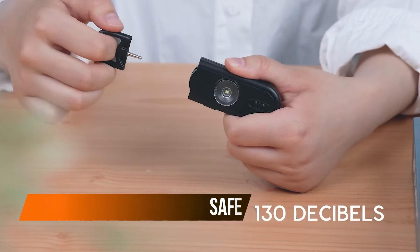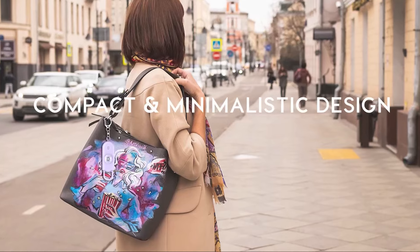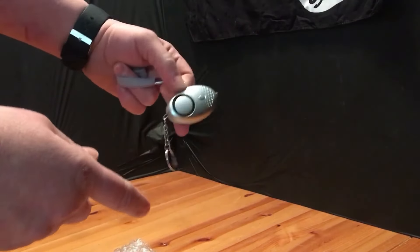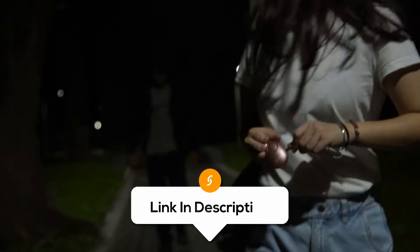Ensure your safety with this personal alarm for sketchy situations. This alarm is like your very own mini bodyguard. It blasts out a crazy loud 130-decibel siren to scare off creeps and alert people around you. Plus, it's got a strobe LED light that will shine like a disco ball in an emergency. Attach it to your keychain and you are good to go.